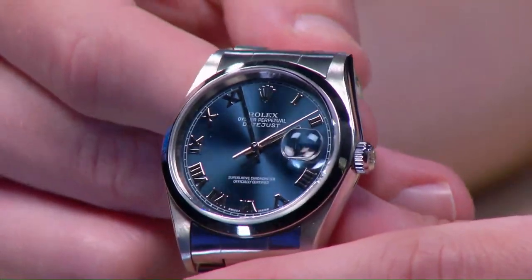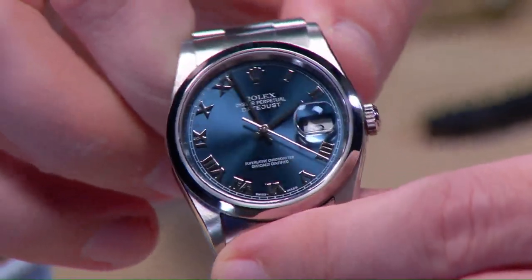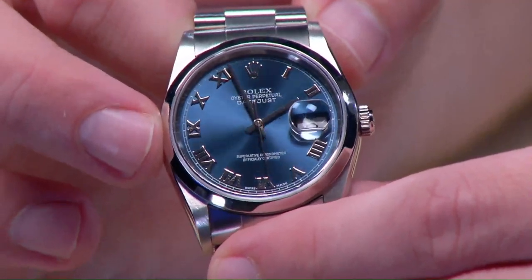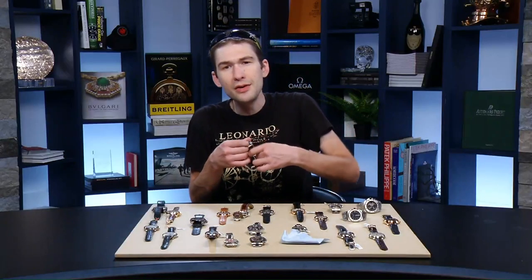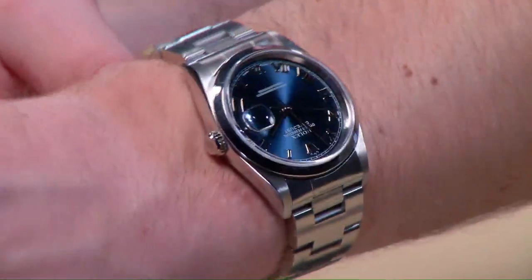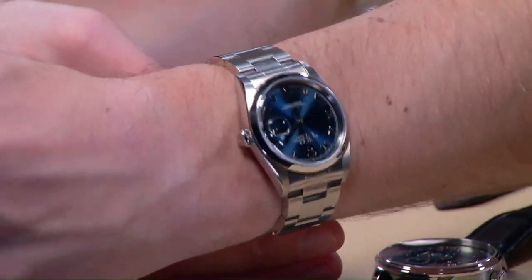That versatility continues on reference 16200: a graceful sunburst blue dial, distinct from the salmon-copper and a bit more lively and exuberant. Similar Roman numeral white gold appliqués, and a lovely white-on-blue railroad track outboard. This one is on the more substantial Rolex oyster bracelet — a bit less flexible than the Jubilee, but with a 36-millimeter case many will want the oyster to give it a more imposing, masculine persona on the wrist. The dial adds a joie de vivre often missing from sporting Rolex models.